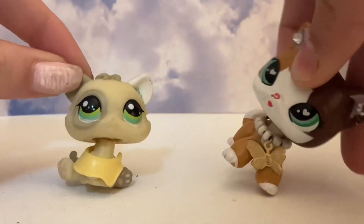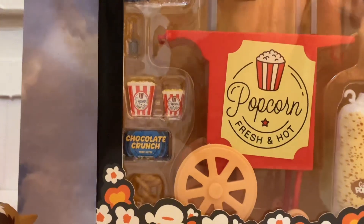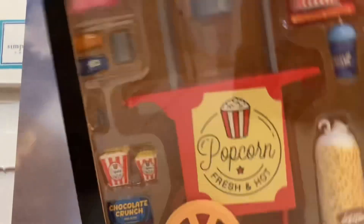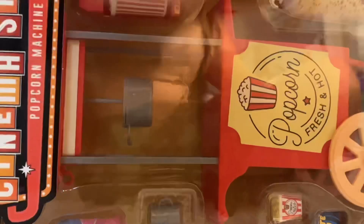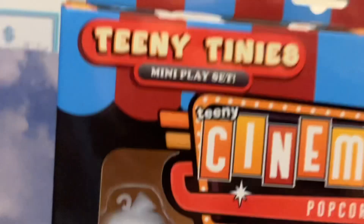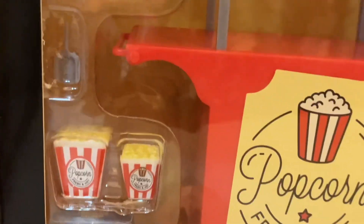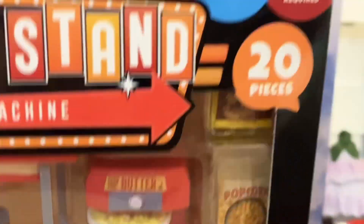So let's go. There are the Teeny Tinies — this is a cinema one, so it has like tons of movie theater stuff. The cotton candy is really cute, it comes with all these little things: popcorn, chocolate popcorn, and even like a popcorn butter thing, which is so cool. It's 20 pieces.